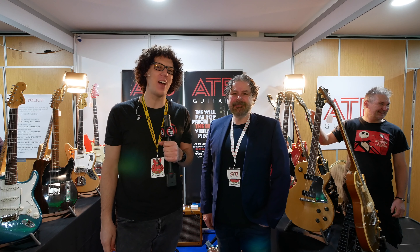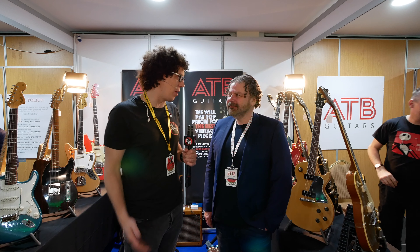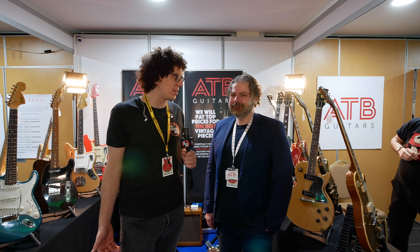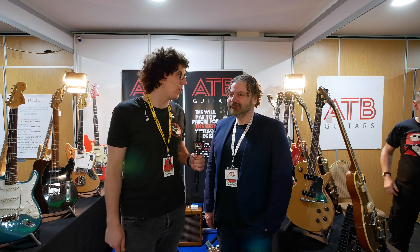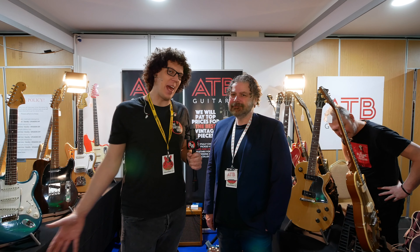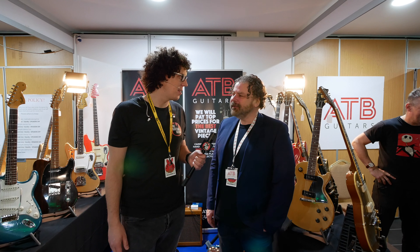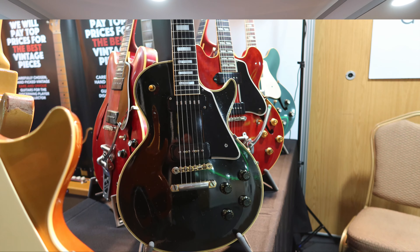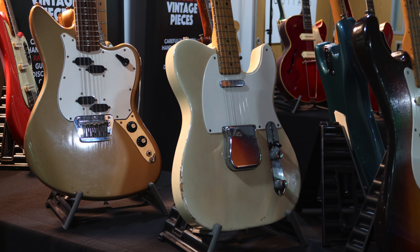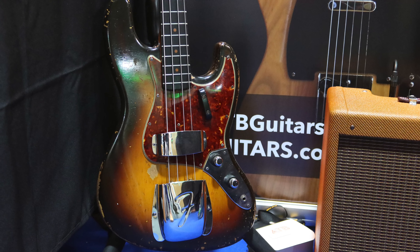It's the guitar show in Birmingham in 2020. This is Mike from ATB Guitars and you're in Cheltenham, which is close to my heart being from the Forest of Dean — you'd be a local guitar shop to me, in Gloucestershire. So aside from the beautiful county of Gloucestershire, you've got some beautiful guitars. All we sell are vintage Fender and Gibson — nothing else whatsoever. We specialise in vintage Fender and Gibson from the 50s, 60s, and very early 70s.